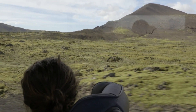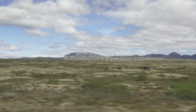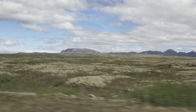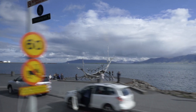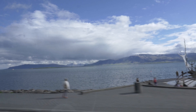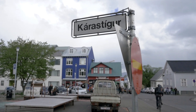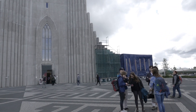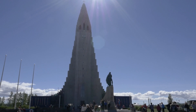I feel like I'm on another planet right now. When we first flew in, it was completely flat, and then we started driving towards Reykjavik and all of a sudden these huge mountains pop up. The first thing we did upon arrival in Reykjavik was walk through the city all the way to the big famous church, which looks like something out of a movie. It doesn't even look real.